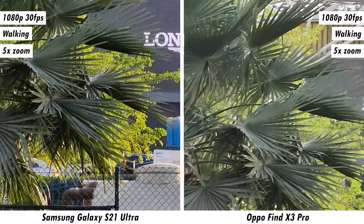Moving to daytime video samples — starting with 1080p 30fps ultra-wide footage, the Find X3 Pro is sharper and slightly more stable, which isn't surprising given its default video mode uses the ultra-wide lens. At 1x capture, the Find X3 Pro still has more detail, though the Galaxy S21 Ultra handles colors — especially greens — better, with the Find X3 Pro producing overly saturated video. At 3x and 5x zoom video, the Galaxy S21 Ultra does the better job thanks to its dual telephoto lens configuration.